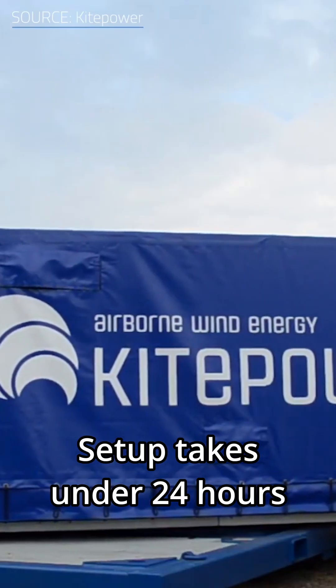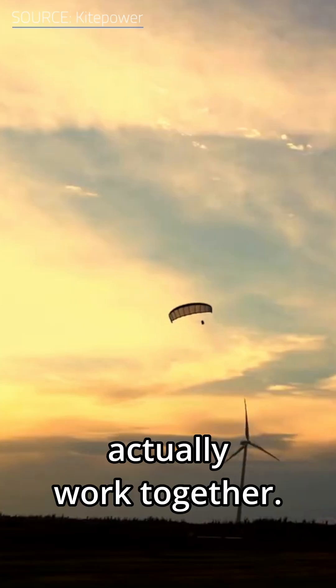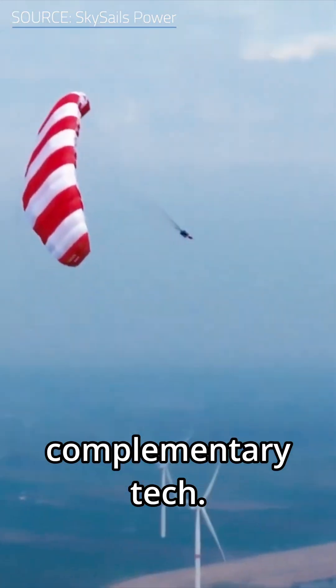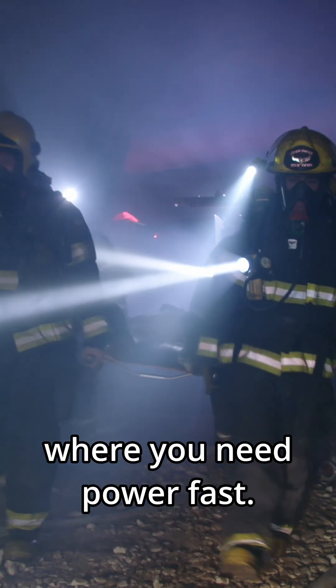Setup takes under 24 hours with no massive foundation needed. Plus, it reaches wind currents that typical turbines can't reach, so they could actually work together. The same goes for pairing with solar panels — it's kind of a perfect complementary tech. Ideal for remote research outposts, hospitals in blackout-prone regions, or disaster relief scenarios where you need power fast.